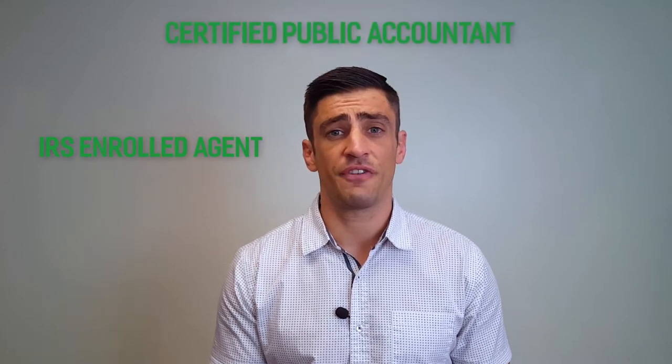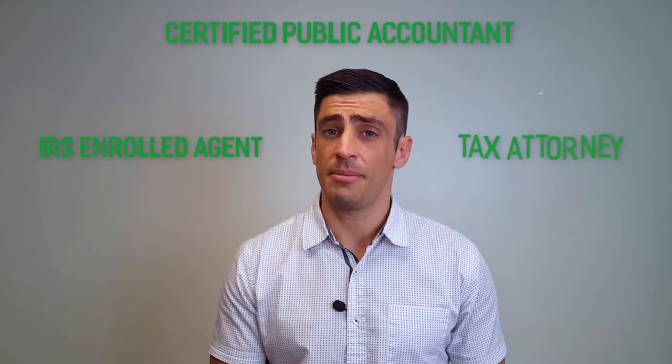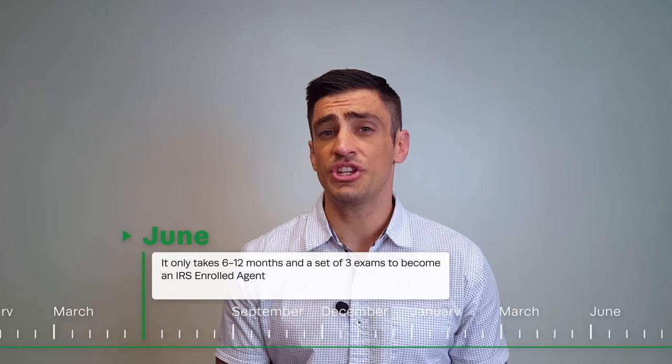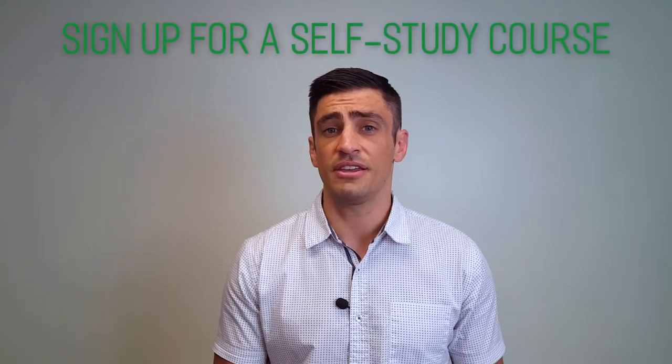These three licenses are the IRS enrolled agent, the CPA or certified public accountant, and becoming an attorney. Now the easiest of the three is the IRS enrolled agent. Typically this takes anywhere from six to twelve months and you do not need a bachelor's degree to become an IRS enrolled agent. You just have to pass the three exams that the IRS has. I'm going to include a link to the IRS's website on how to become an enrolled agent and the steps you need to take. My recommendation is to sign up for a self-study course and start studying.